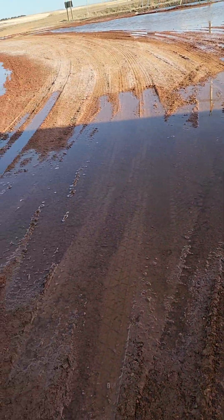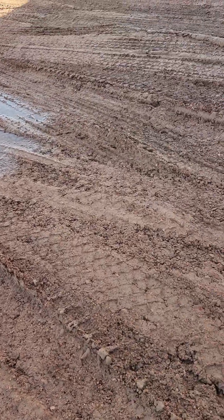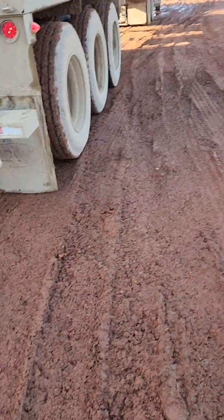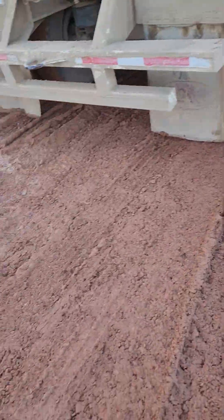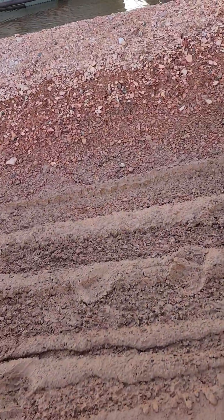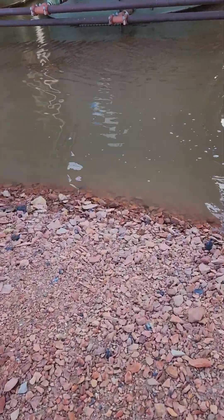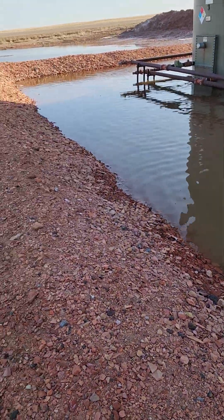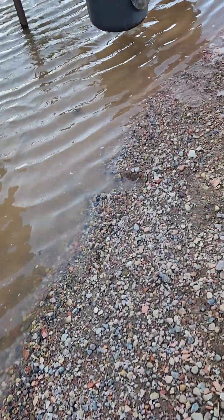Look at all this mud. This red stuff is scoria — it's like a red clay mixture that they put down. Without showing any names of the well site or anything, all that snow melted and I've got to walk around in this stuff.